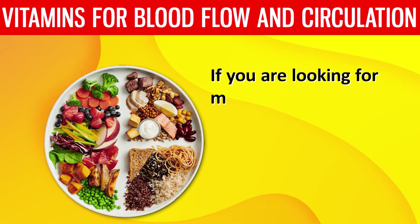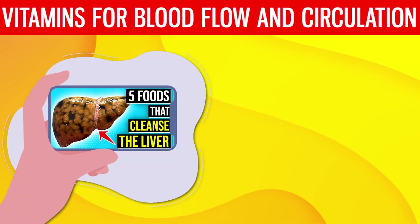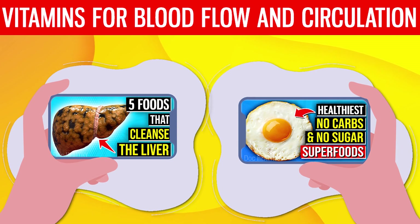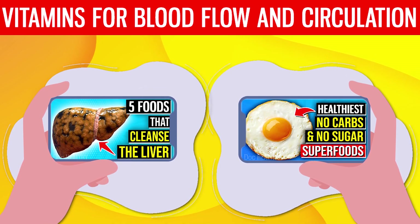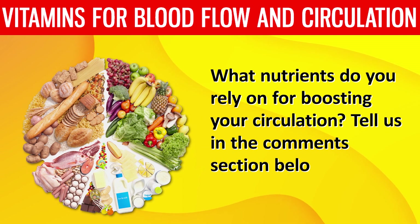Our daily diets play a crucial role in maintaining our health. If you are looking for more food-related videos, here are a few more to check out: watch '5 Foods That Cleanse the Liver' or try '14 Healthiest Foods with No Carbs and No Sugar.' What nutrients do you rely on for boosting your circulation? Tell us in the comments section below.